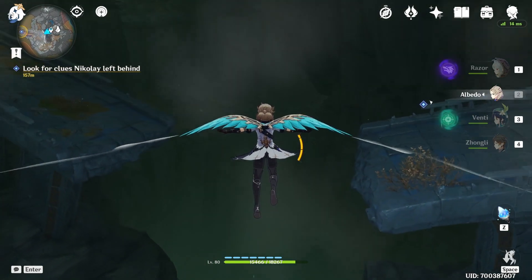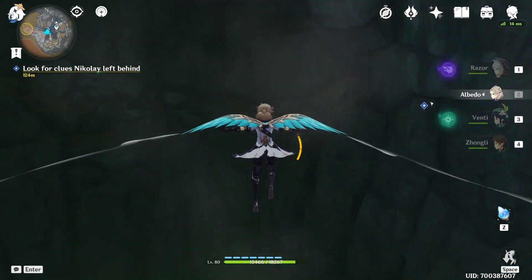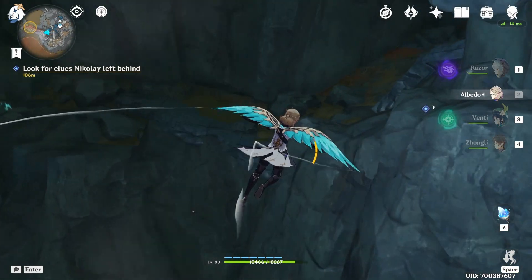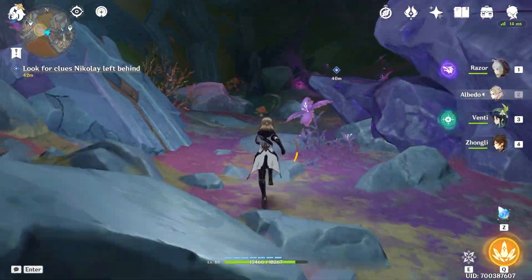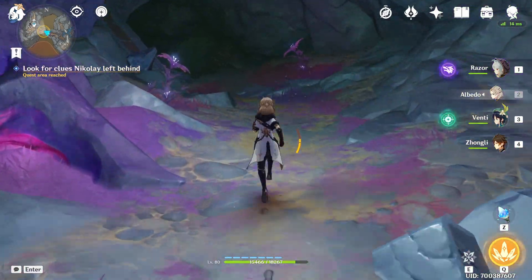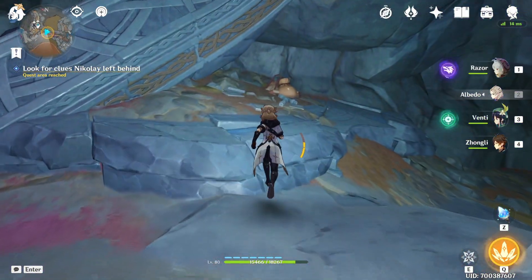I'm going to show you how to go to the quest area, and this is how we can enter the quest area.